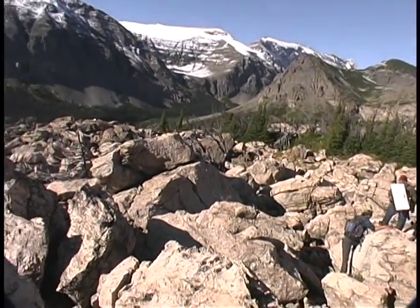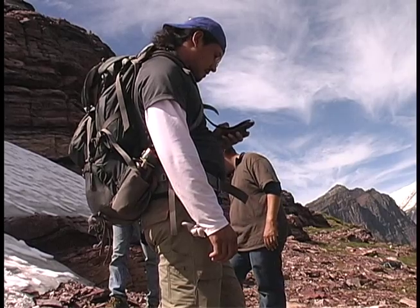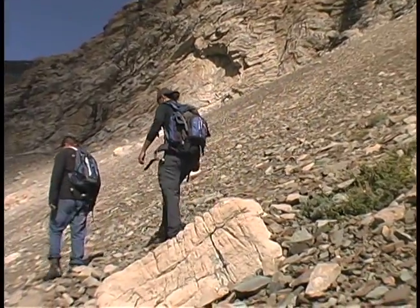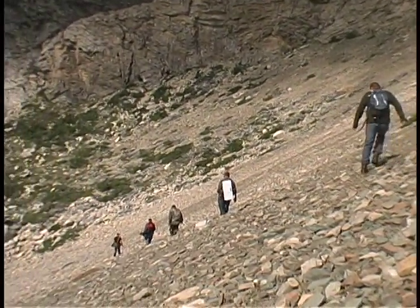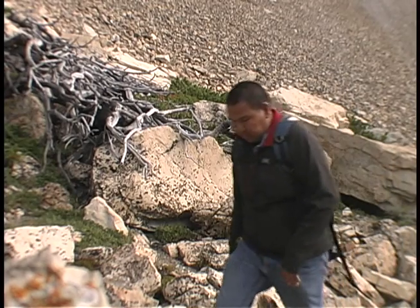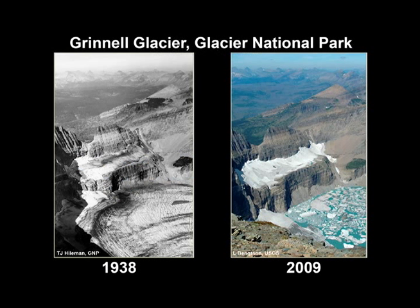The Glacier National Park Ice Patch Archaeology Project — a collaboration of the Confederated Salish and Kootenai Tribes of the Flathead Reservation, the Blackfeet Nation, and the National Park Service Climate Change Response Program — is examining ice patch materials in Glacier National Park, Montana. The park contained 150 glaciers in 1910; today it contains only 26, a reduction of 67 percent.